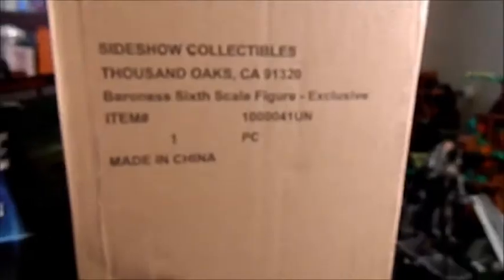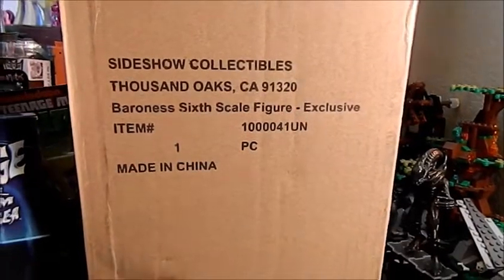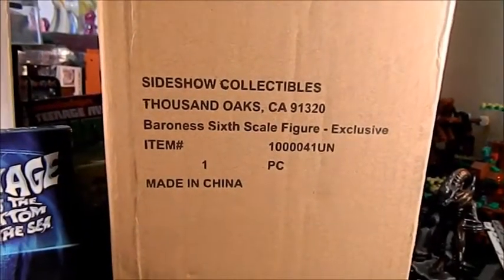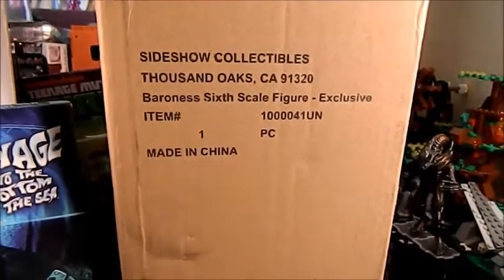All right, here we go with my first haul video for February. I think January I only did one, which is cool because I didn't buy that much stuff. This is for the first week of February, and actually this first item in the brown box — the Baroness 6-inch scale figure exclusive version — actually showed up on the 31st of January, so I could have done a haul video for the last day of January but I didn't.